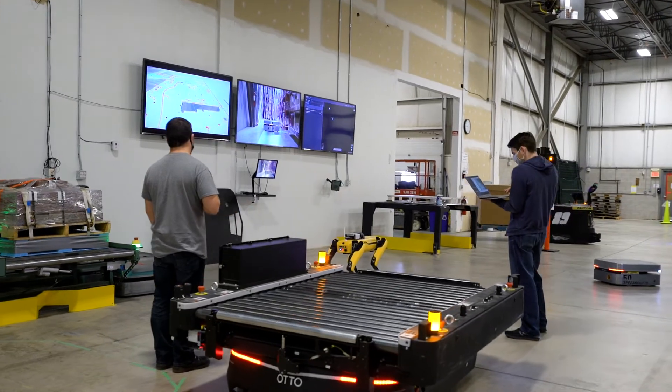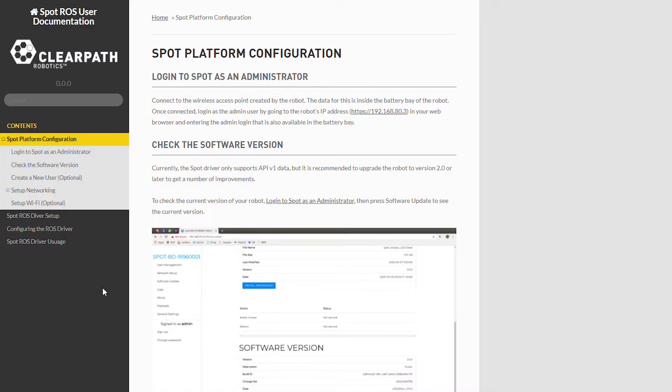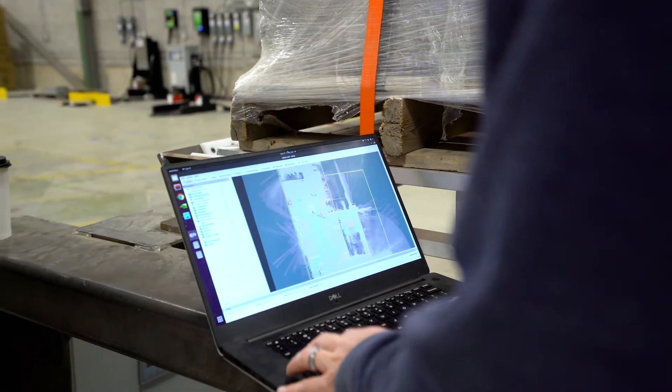Integrating SPOT was a simple matter of connecting the various sensor data and command topics, ensuring that the transformations were correct and consistent, and tweaking the various parameters of our system to account for the unique aspects of the SPOT platform. Another thing that made it easy was having extensive documentation on how to integrate and configure the SPOT API. Once set up, it was easy to utilize SPOT's onboard sensors and computing to perform mapping, localization, and path planning.